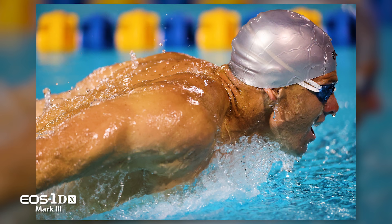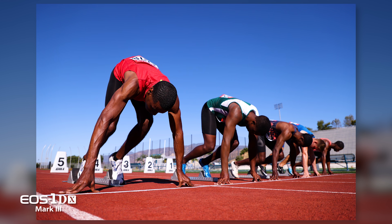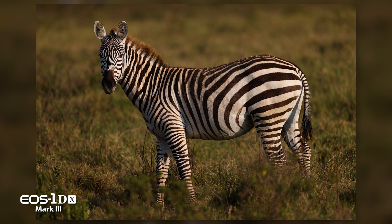Canon didn't raise the pixel count on the EOS 1DX Mark III, but the bar has certainly been raised for the image quality it delivers. For Canon USA, I'm Rudy Winston.